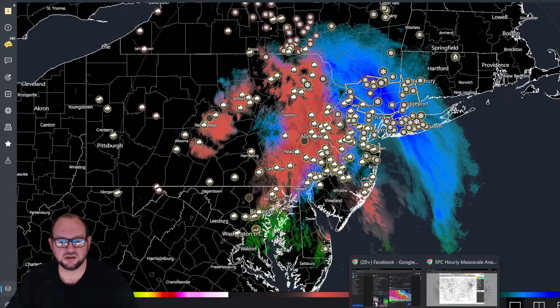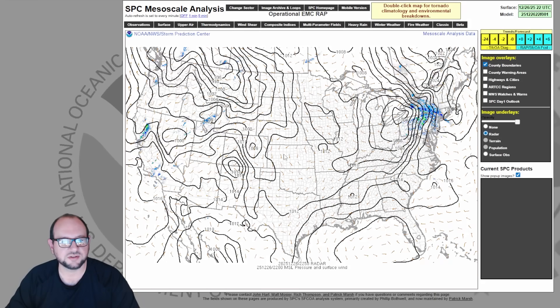Let's geek out a little bit on the science of what is going on. This is the SPC mesoscale analysis tool I like to use — it's free, right from the National Weather Service. Here's our low, right now at 1004 millibars. Here's our high, and here comes the cold. Here comes the warm moisture boundary. You have the cold air sliding underneath this boundary to the southwest of it, and the warmer air rising over that boundary.